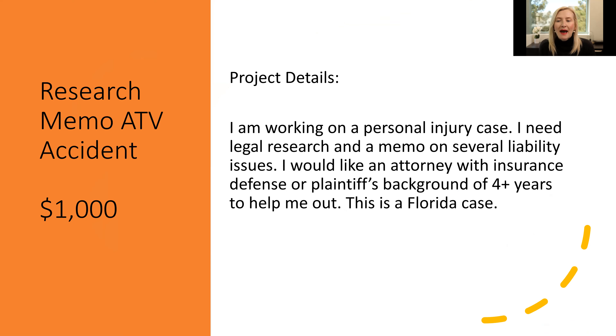Right off the bat, obviously a lot of cases start out and you need some research done. This was an example of a research memo involving an ATV accident case in Florida, and the attorney needed help examining several liability issues. They wanted someone with an insurance defense background or a plaintiff's background to have that keen eye in helping evaluate the case. This can be a great way to leverage the time and talent of a freelancer — if you have a potential new case, you're debating whether you want to take it on, you need some help to examine the merits of it. That's a great thing to outsource on LawClerk and get some help to decide if it's a winning case or not.